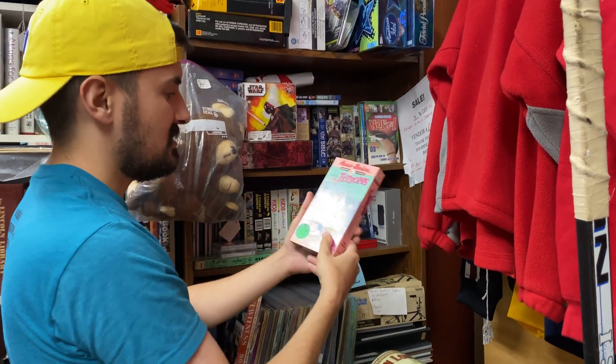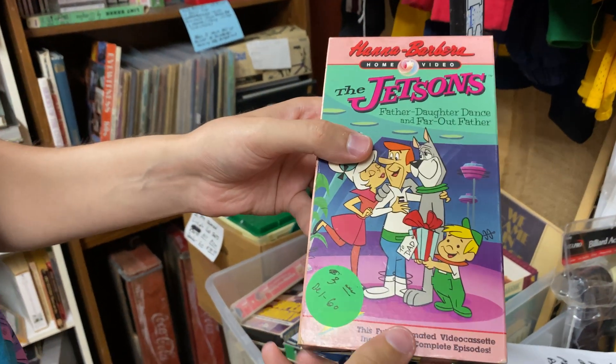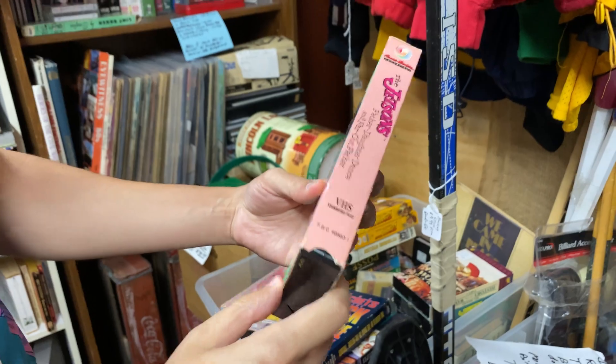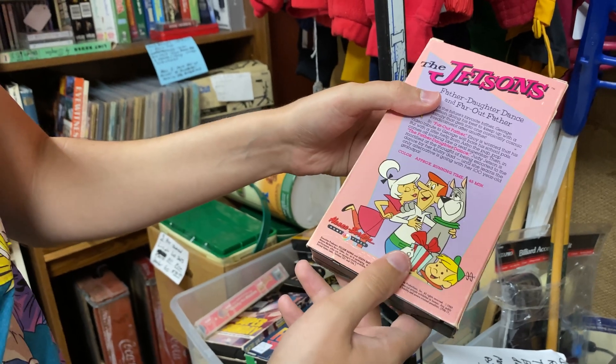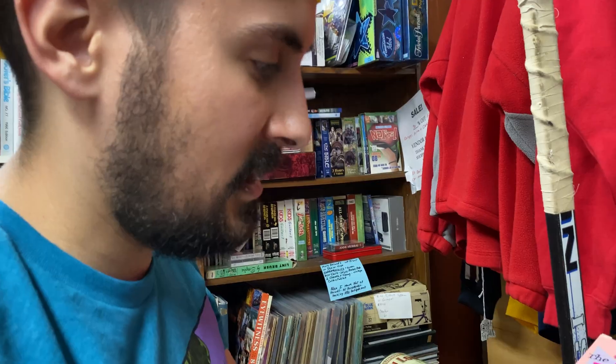Check this out — tons of Hanna-Barbera here. Look at this: the Jetsons VHS, Father-Daughter Dance and Far Out Father. That's pretty sick. Three bucks. I don't really know anything about this, but having Jetsons on VHS is definitely something I'm looking to collect.